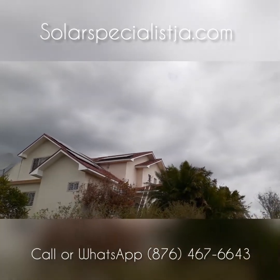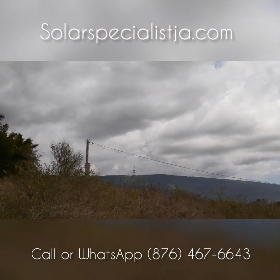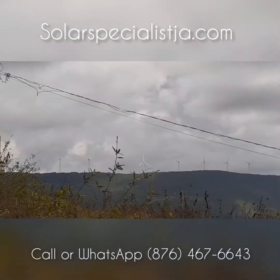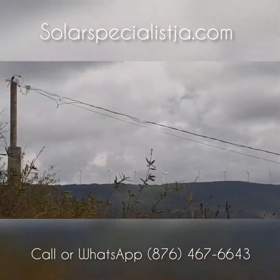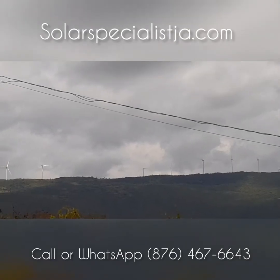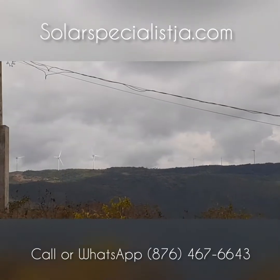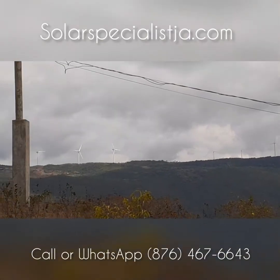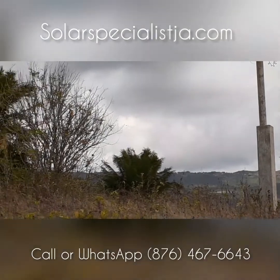If you look right across there you can see some huge wind turbines on the mountain. Right here we have the Monroe Wind Farm — those are miles away, they might look small now but they are huge. That's the Monroe Wind Farm in Malvern, St. Elizabeth.